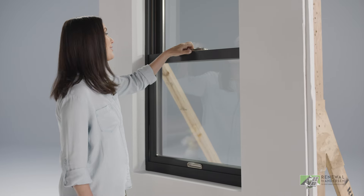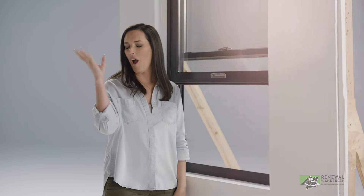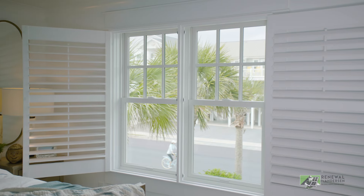This window is absolutely beautiful, and it's a dream to open and close. So easy. There's a reason the double-hung window is so popular — it's probably the most versatile style of window.